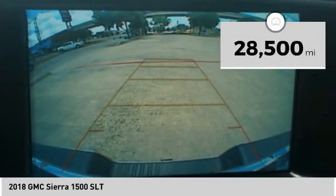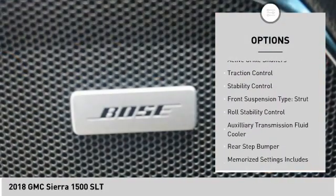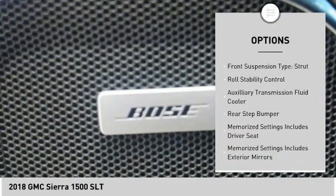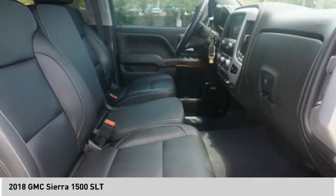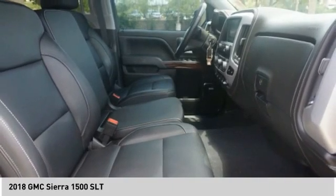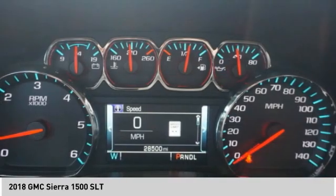Here are some of this vehicle's great options: power windows with safety reverse, remote engine start, cargo bed light, LED, active grille shutters, traction control, stability control, front suspension type strut, roll stability control, auxiliary transmission fluid cooler, rear step bumper.